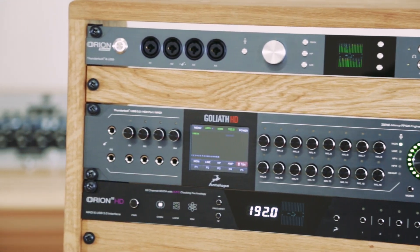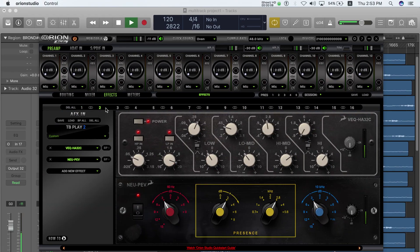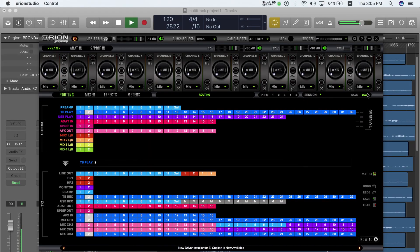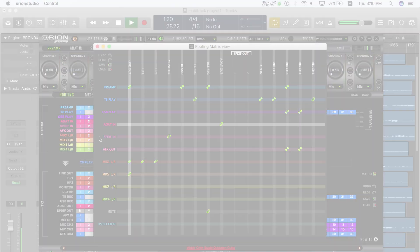Antelope's new Orion Studio has it all: the most mic preamps, best sound quality, lowest latency, real-time effects, a powerful new saving tool, and multiple software panels to control any Antelope interface on your network via Mac,